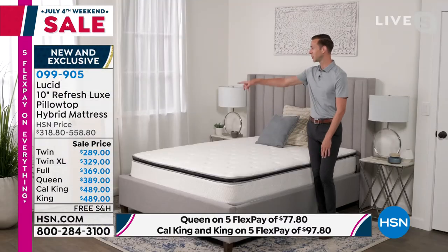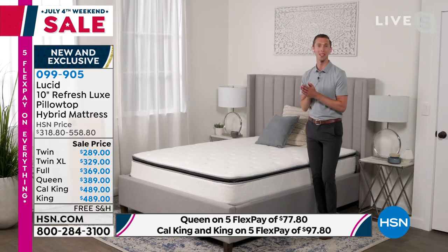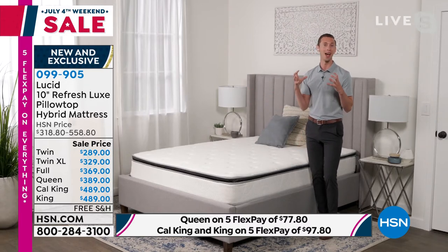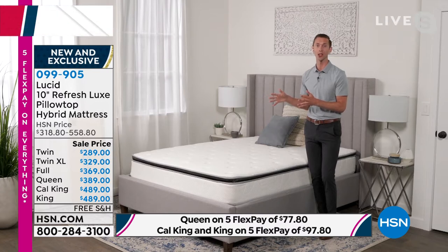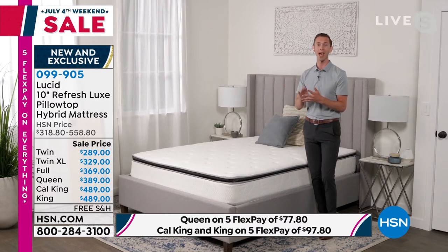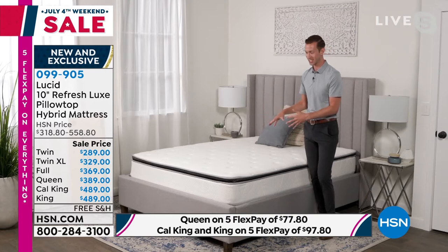It is so convenient. You can see here in my set that we have the twin size mattress in a box, but we've been doing this for over a decade — compressing, rolling, shipping mattresses right to your front door. This is the best of the best. We're bringing you the most innovative technology. We've got cooling, we've got the hybrid design, and this is our best-selling profile as well. It's 10 inches. So let's really dive into that.